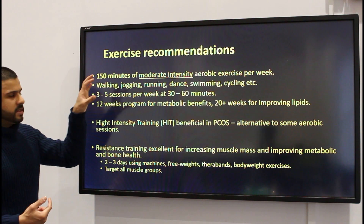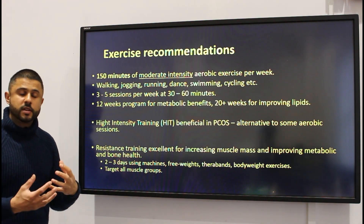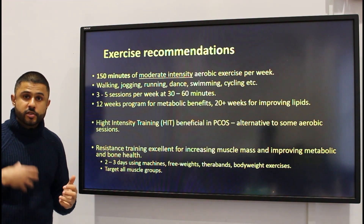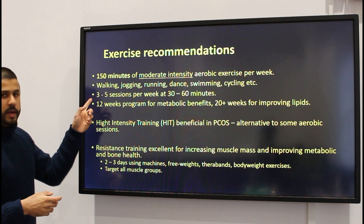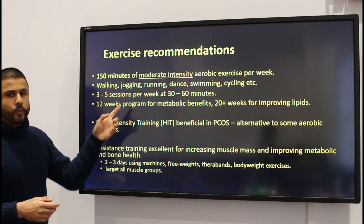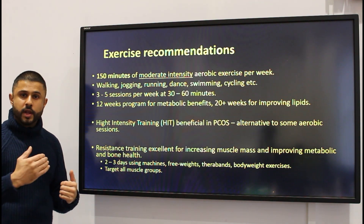If some of these activities are difficult, the scientific evidence has shown that brisk walking for about 20 to 30 minutes per day is just as effective in improving PCOS symptoms. Try to aim for three to five aerobic sessions per week, 30 to 60 minutes each.